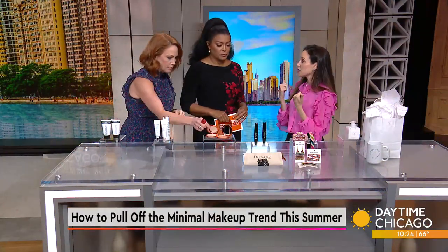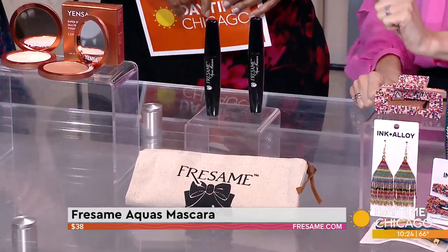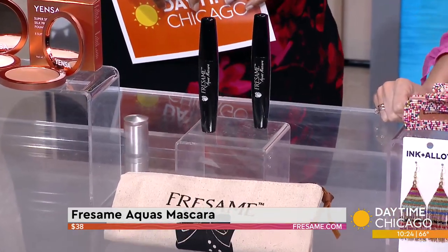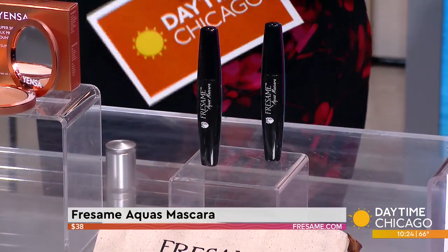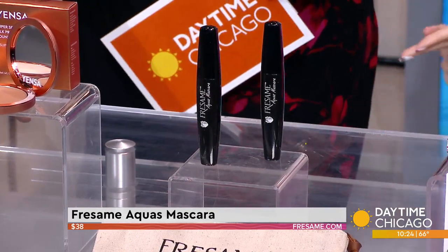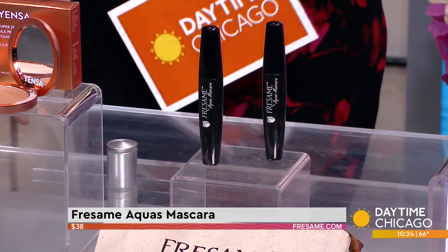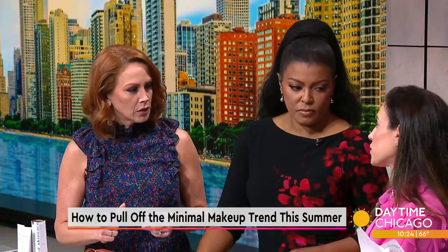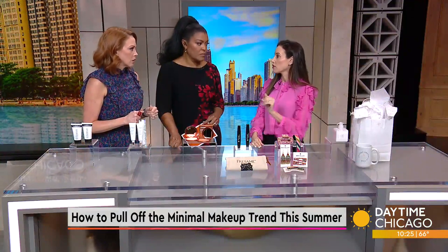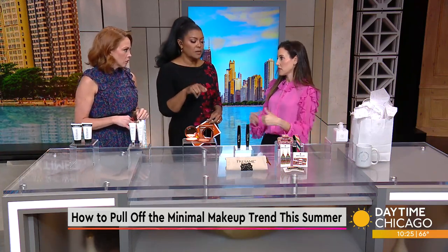We've got mascara here. Let's talk about the eyes, because you don't need to focus on color shadows — go for mascara. This is from Fresame. It is the Aguas mascara, created by a Latina, Chicago-based makeup artist. You want to curl your lashes and set them with a waterproof mascara — it's almost like hairspray for your lashes. The formula has aloe vera, so it's going to hydrate your lashes. Some waterproof mascaras feel brittle, but this is nourishing as well. She's offering 25% off with the code Aguas25. Especially for summer — if you're sweating or have a wedding — it's lengthening and waterproof.